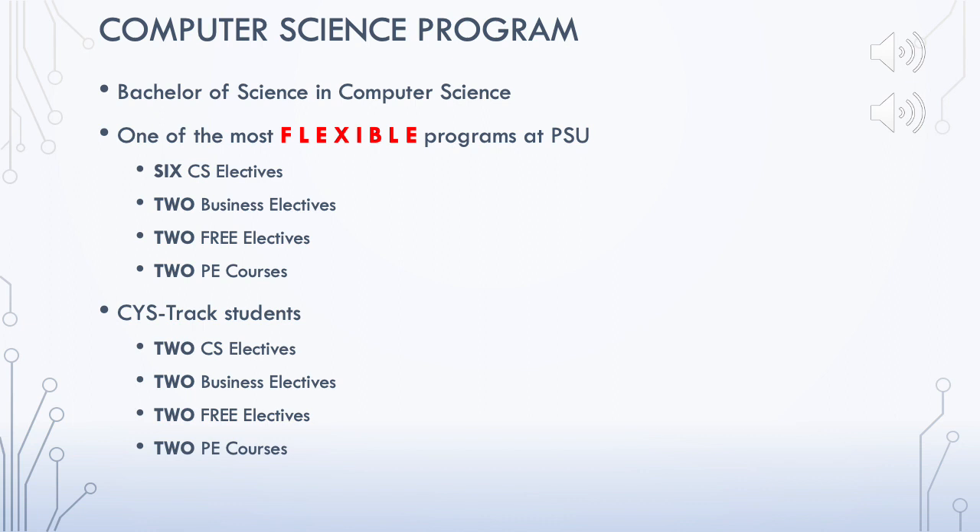The computer science program is one of the most flexible programs at PSU. The program consists of university requirements, college requirements, and program requirements, all adding up to 134 credit hours. The CS program is flexible because it allows students the choice of electives.